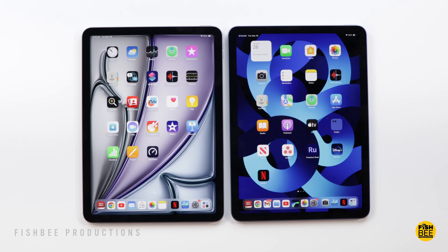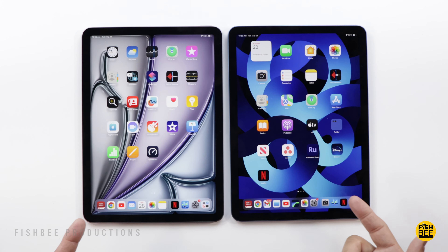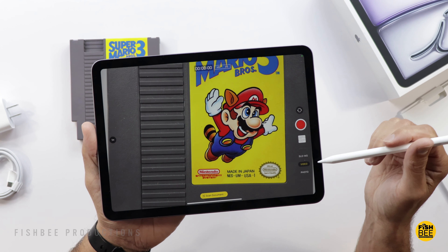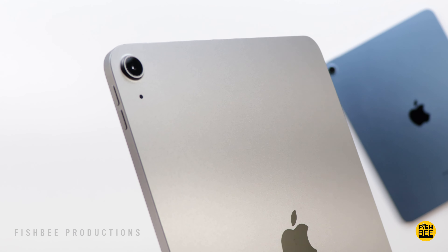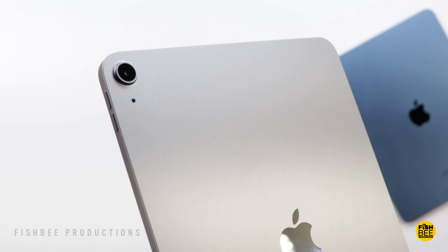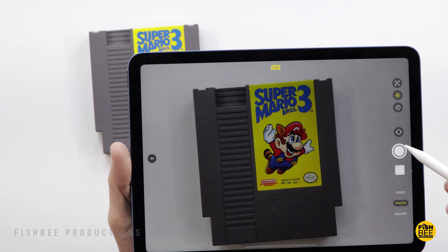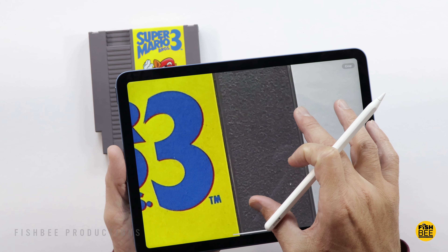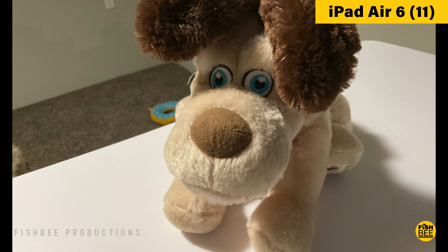As far as cameras go, they both have a 12-megapixel ultrawide on the front. One difference is they moved the front-facing camera over to the long edge on the new iPad Air, so it might be a little bit better for Zoom meetings, FaceTime, or other video conference calls. But you've got a 12-megapixel wide-angle lens on the back of both, and you can shoot up to 4K 60 frames per second on the back of both iPads. I don't know if there's a big enough difference in photo and video quality to choose one over the other, but here's a quick sample just to give you an idea of what to expect.